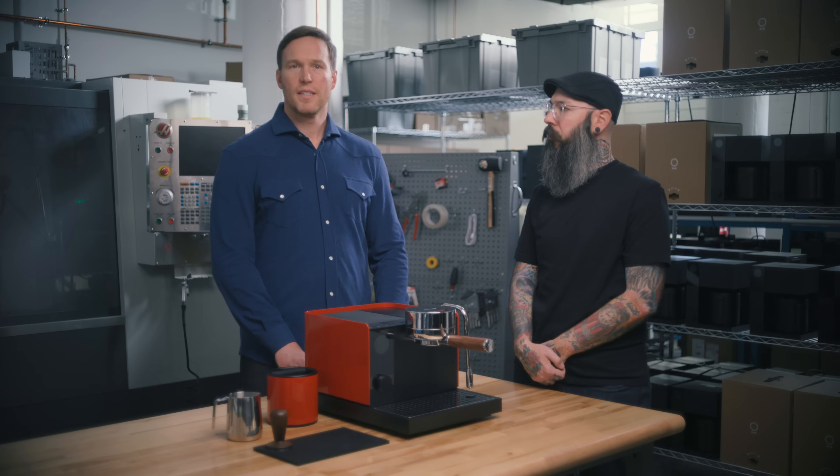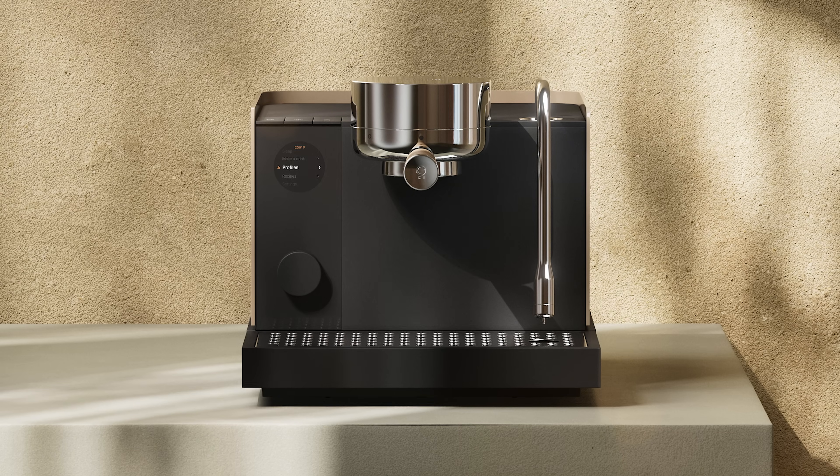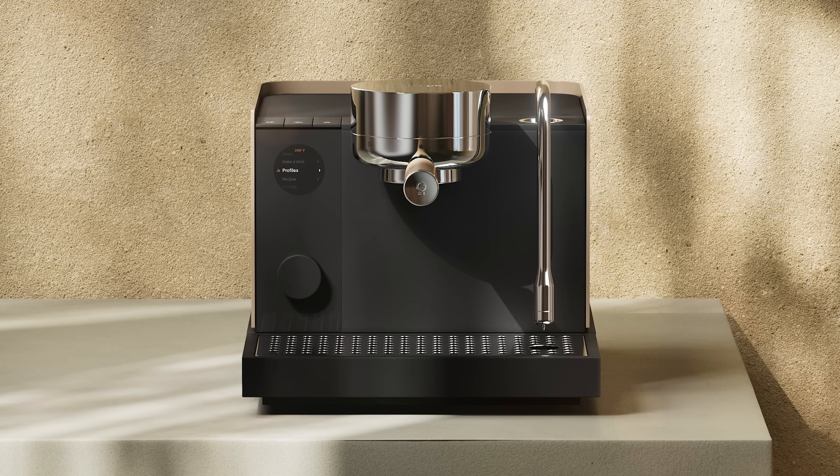Basically, we've democratized the professional espresso machine. Sound complicated? Don't worry — it isn't. Great espresso shouldn't feel intimidating. We designed this machine to strip away the uncertainty, so whether it's your first shot or your hundredth, you always know exactly what to do.